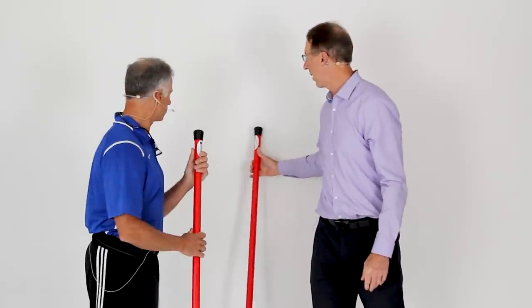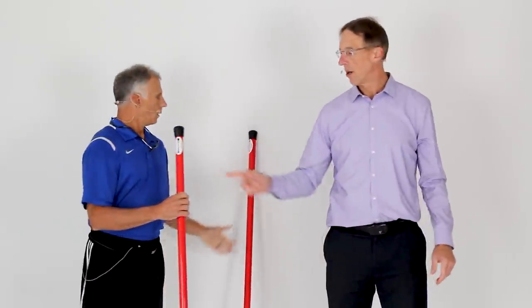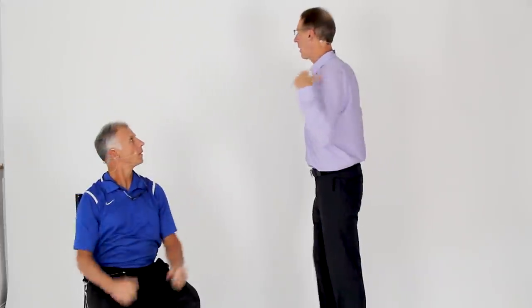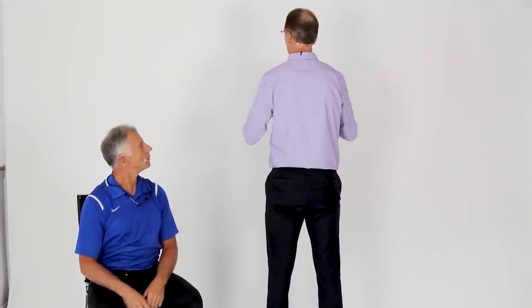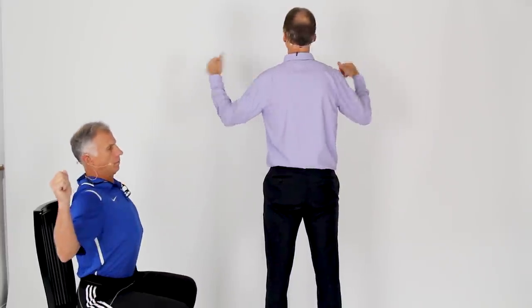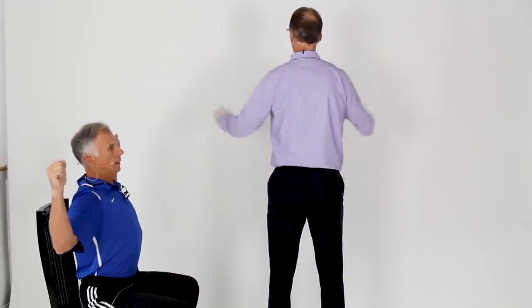Another exercise you can do throughout the day without equipment is W's. You're going into external rotation of the shoulder, which helps if you have trouble with internal rotation, and you're also squeezing the shoulder blades together. Really easy to do wherever you are.